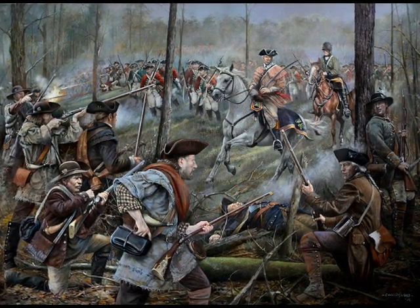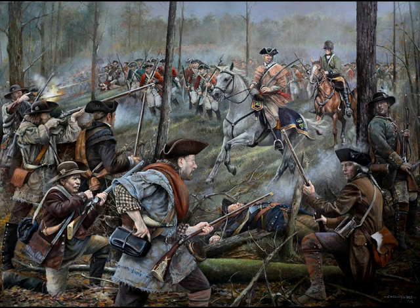Hello everyone, it's History with Jude. Today I will be presenting the Battle of Kings Mountain.